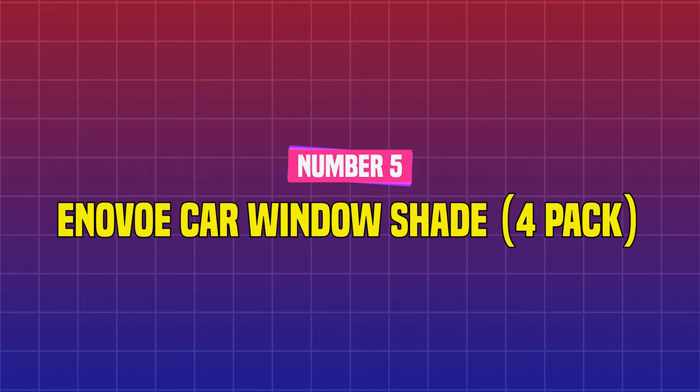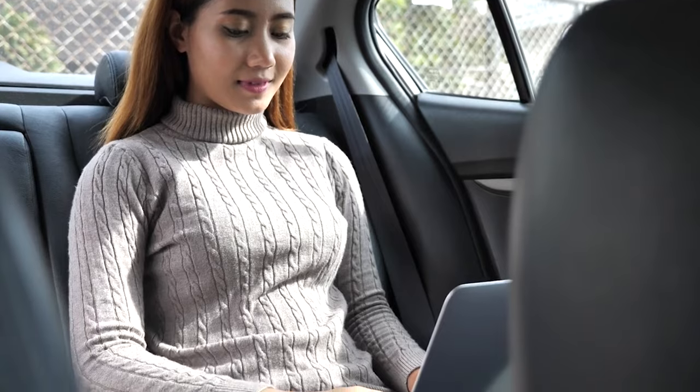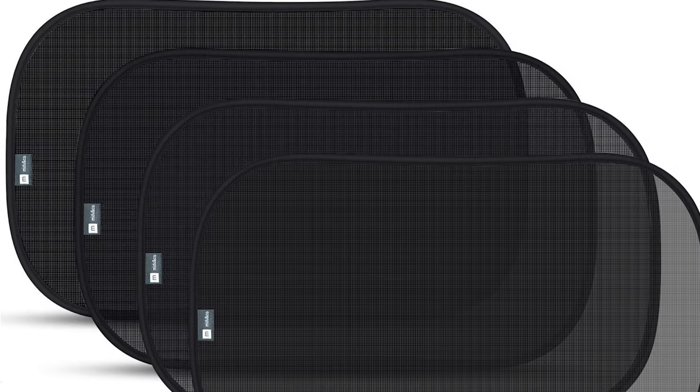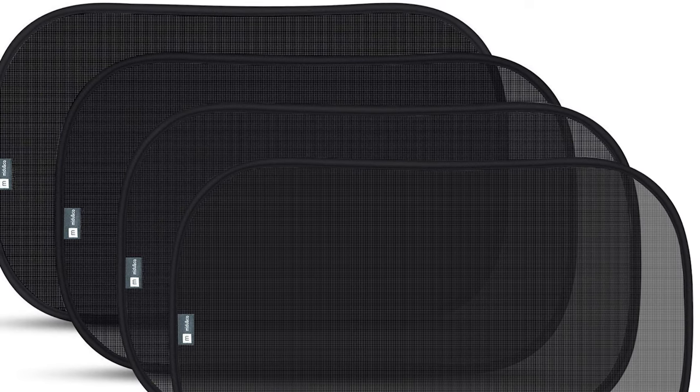Number 5: Enivo Car Window Shade 4 Pack. It can be frustrating to compose an email on your laptop or read a book from the passenger seat when the sun is right on you. This car window shade not only protects you from the sun and keeps your car cool, but it also fits most larger car windows, SUVs, minivans, and full-size vehicles.